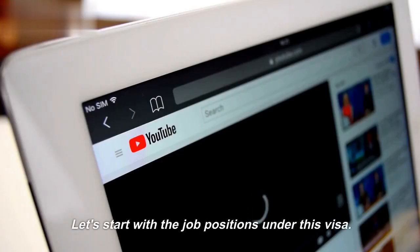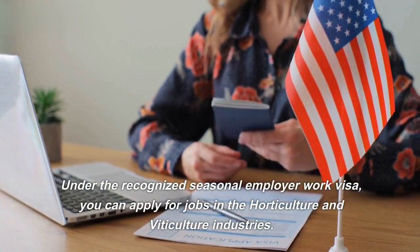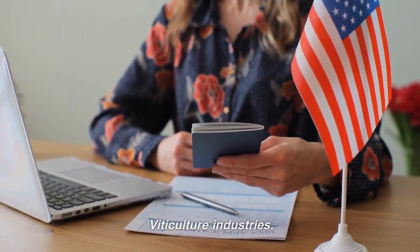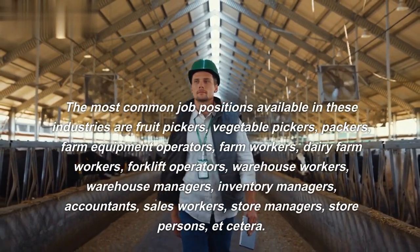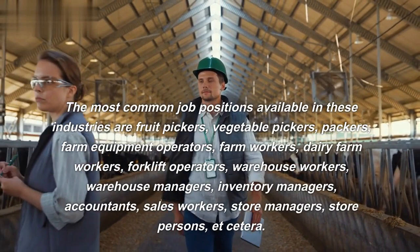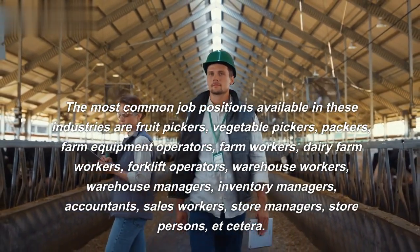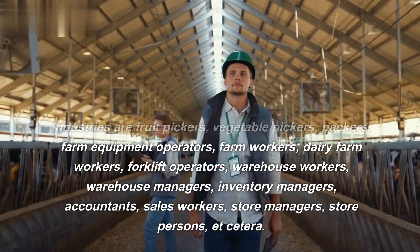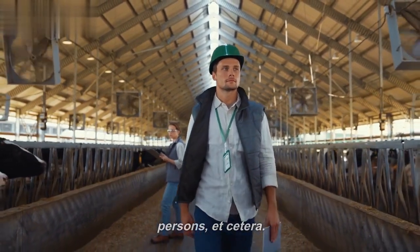Let's start with the job positions under this visa. Under the recognized seasonal employer work visa, you can apply for jobs in the horticulture and viticulture industries. The most common job positions available are fruit pickers, vegetable pickers, packers, farm equipment operators, farm workers, dairy farm workers, forklift operators, warehouse workers, warehouse managers, inventory managers, accountants, sales workers, store managers, store persons, etc.